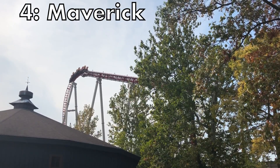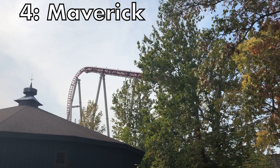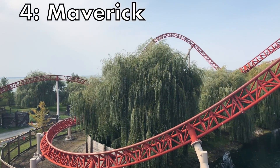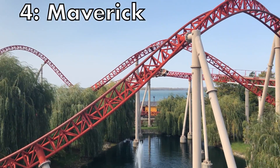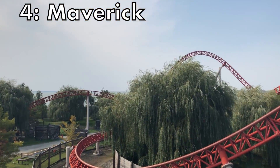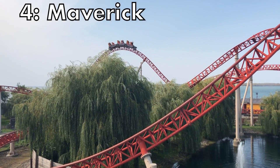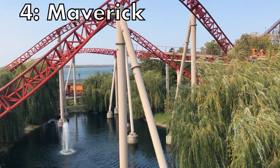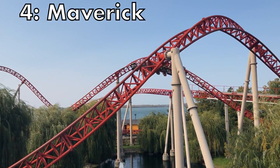At the number 4 spot we have Maverick at Cedar Point. This is the better version of Fahrenheit I was alluding to. Maverick is a full experience. From the first drop — which is incredible, by the way — to the final brake run, you are immersed into this incredible Wild West-like experience that is truly one of the most disorienting and forceful experiences you will have.